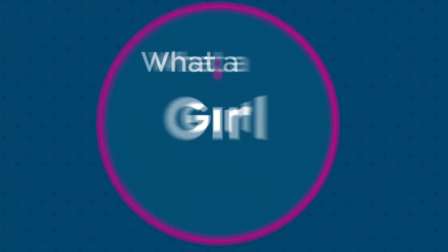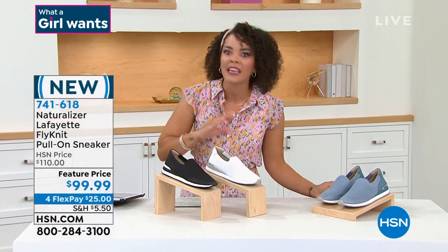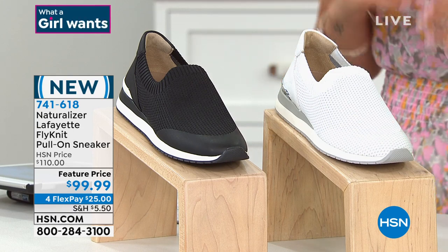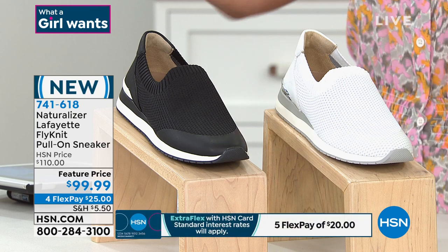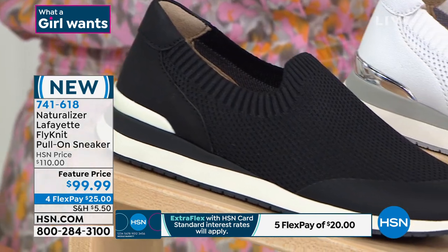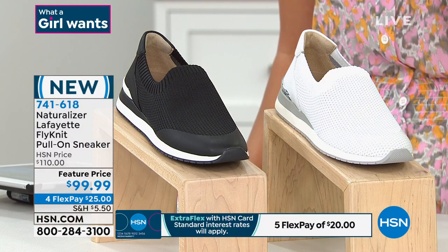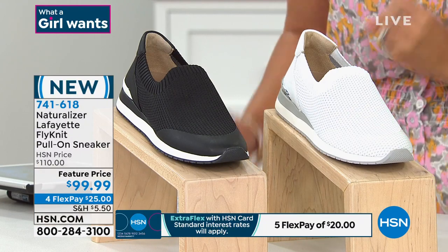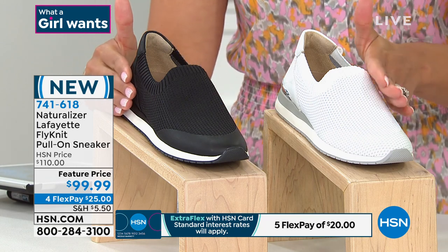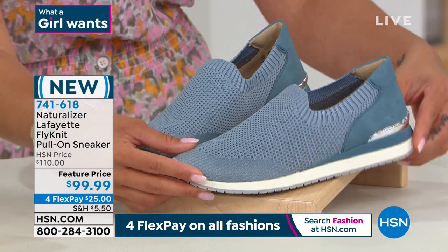We're moving on to a brand new item — the Lafayette fly knit pull-on sneaker. You just step into it — no buttons, no zippers, no laces. If you just want something to easily step into, $10 in savings when you pick it up, but this price does end today. It will be over $100 tomorrow. Just $25 gets this home. It has that Contour Plus technology on the inside to sculpt to your foot, give you a premium fit, and all-day comfort. Item number 741-618. Color options: black, white, and storm blue with a cute little detail on the back.